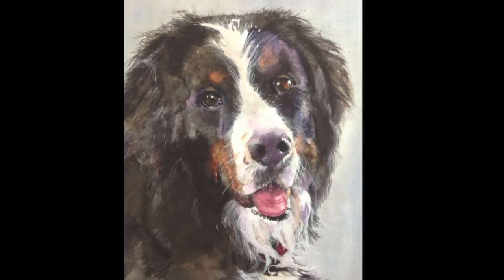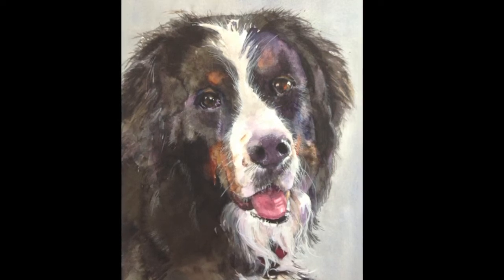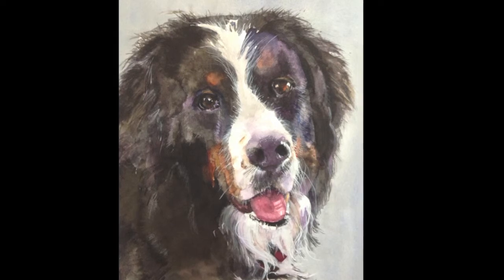The materials that I used were 300 pound weight Fabriano watercolor paper, Daniel Smith extra fine watercolors, and Kolinsky sable watercolor brushes.